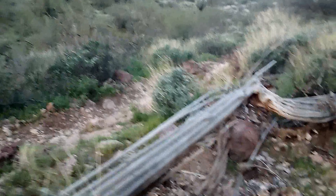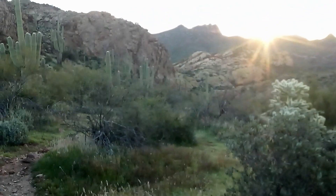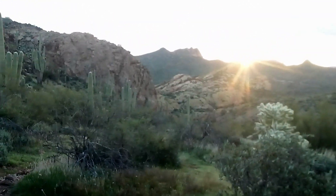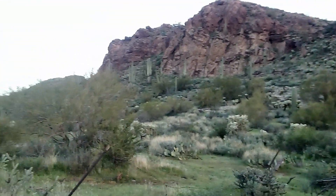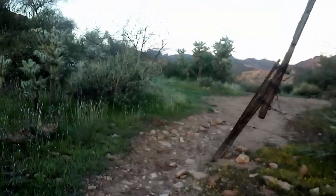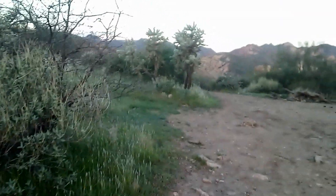There's a familiar fallen saguaro on the way up. Sunrise over the hills, back towards Willow Springs trailhead. I'm up here at Prevention Gap Saddle.